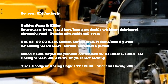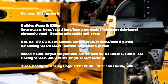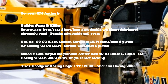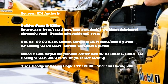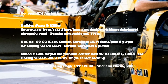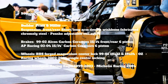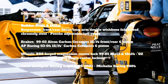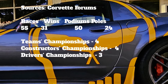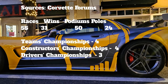The final year of the C5R program, Pratt & Miller got the contract to build the chassis and suspension. The suspension featured front and rear short/long arm double wishbone fabricated chromoly steel with Penske adjustable coilovers — the street car ran forged aluminum control arms. From '99 to '02, GM contracted with Alcon for 15- and 14-inch carbon ceramic brakes with six-piston calipers; for '03 and '04, AP Racing was utilized. The wheels were BBS forged magnesium center-lock from '99 to '01, with 18x12 and 18x14 wheels respectively, and OZ Racing wheels finished off the last three years of the program. Out of 55 races: 31 wins, 50 podiums, 24 poles, four team championships, four constructors championships, and three drivers championships.